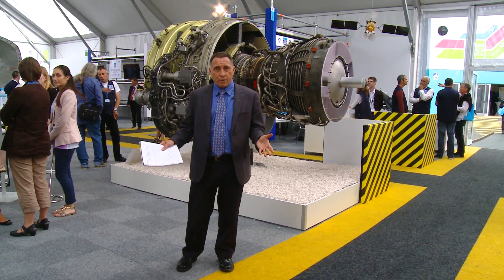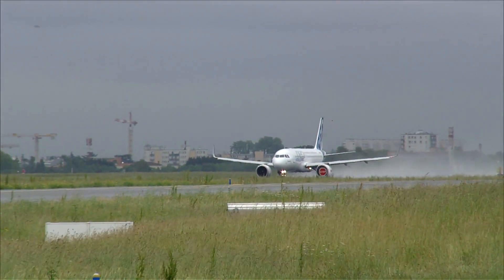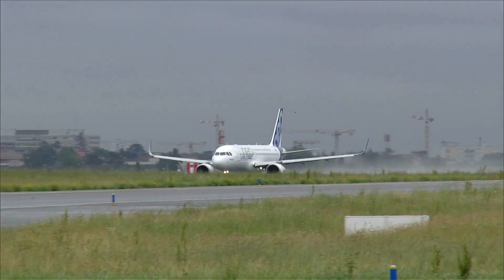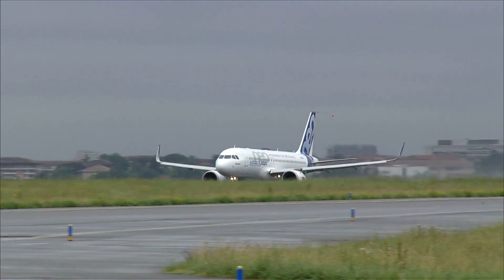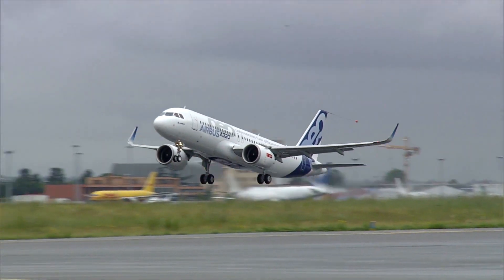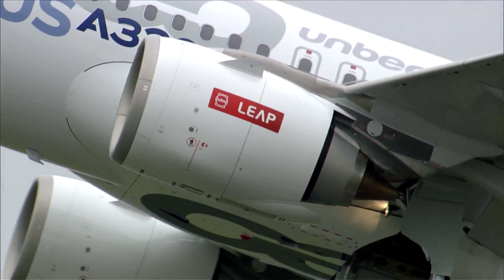It's an astonishing ramp-up, never before seen in the aero engine business. The first LEAP-powered A320neo began flight tests in Toulouse on May 19th and has been flying regularly ever since, sometimes on two flights a day. Meanwhile, the LEAP-1B for the Boeing 737 MAX is currently in flight test in California underneath GE's flying testbed.